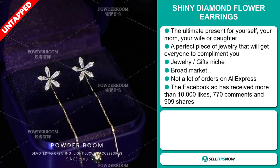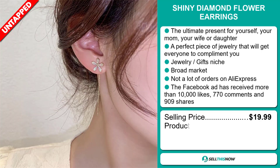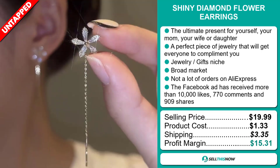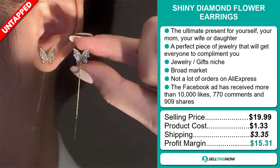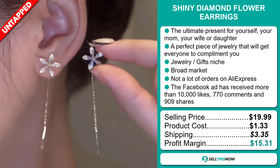The selling price for the shiny diamond flower earrings is just under $20, whereas the product cost is only $1.33. Shipping will set you back $3.35, so you're looking at a good profit margin of $15.31. Sell this now.